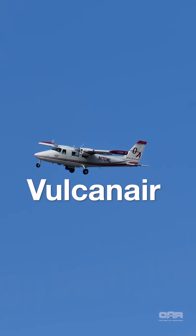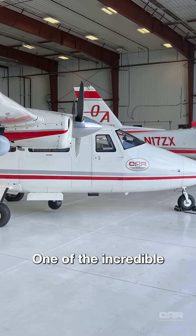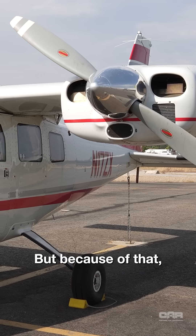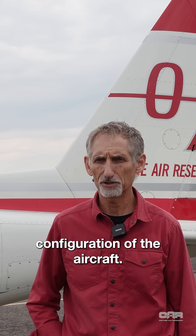At Hawaii Air Research, we use the Vulcan Air P68. It's an Italian-built aircraft designed specifically for survey. One of the incredible benefits of this aircraft is it's lower powered on the engines, but because of that, we can stay in the air for around seven to eight hours depending on the particular configuration of the aircraft.